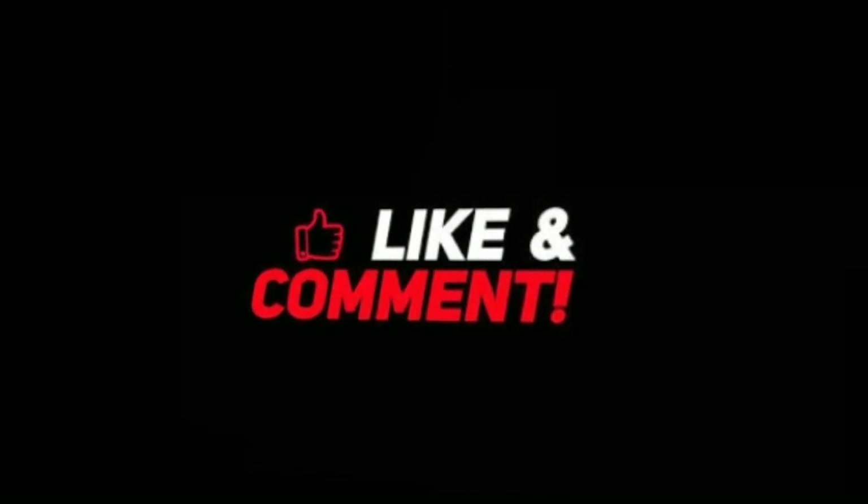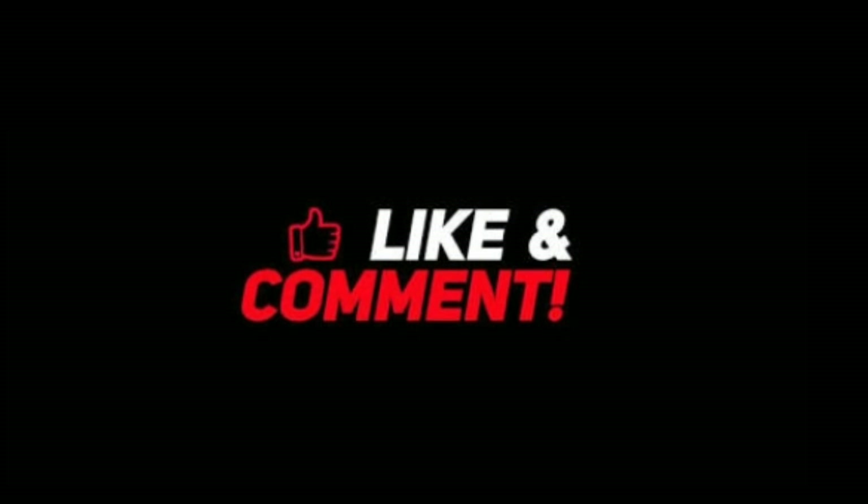If you all found this video informative, do like and comment. Thank you.